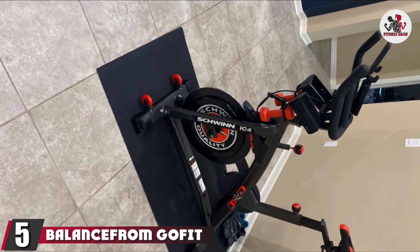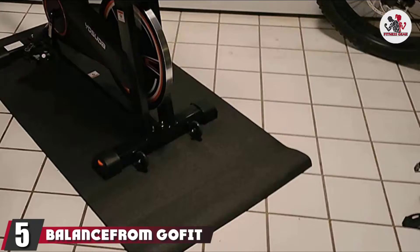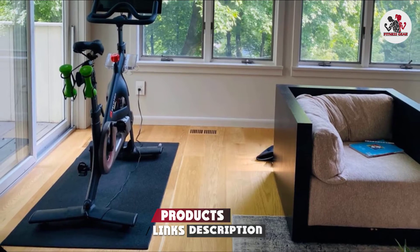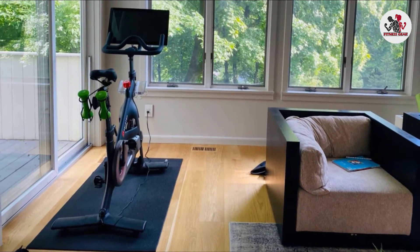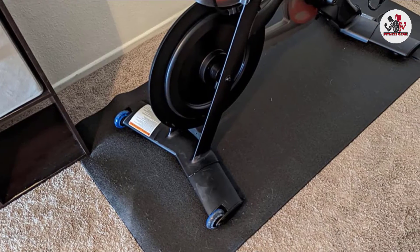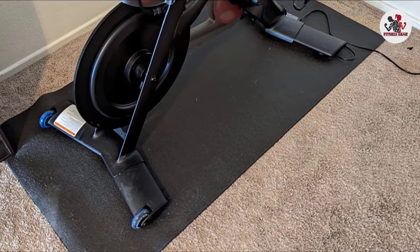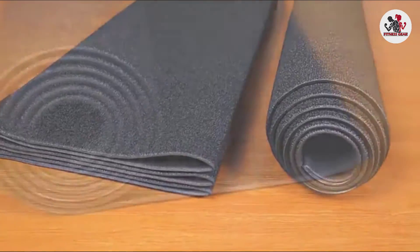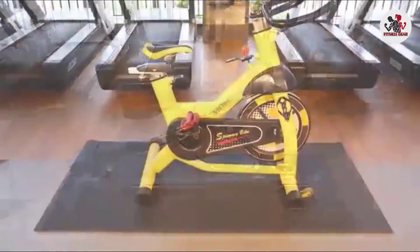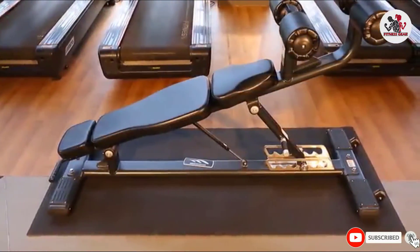The number 5 position is held by the Balance from GoFit High Density Equipment Mat. Available in two sizes and a foldable option, it's made of a high-density, textured material that prevents slippage, adds stability to your exercise equipment, and protects your floor. The mat may also help reduce noise and vibrations. The 3-foot (91.4 cm) x 6.5-foot (198 cm) mat is large enough for most cardio machines, while the 2.5-foot (76.2 cm) x 5-foot (152.4 cm) size works well for smaller equipment or as a supportive surface for bodyweight cardio exercises. The mat is also simple to clean and rolls up easily for storage.